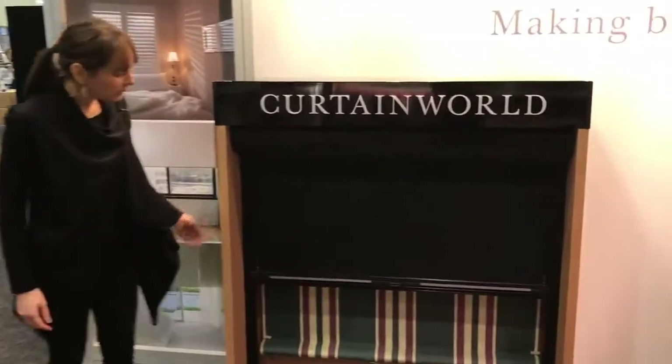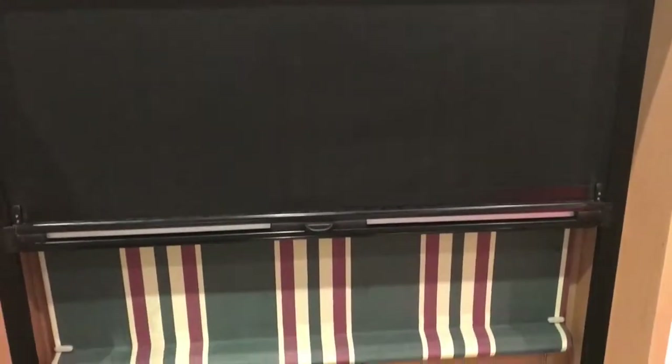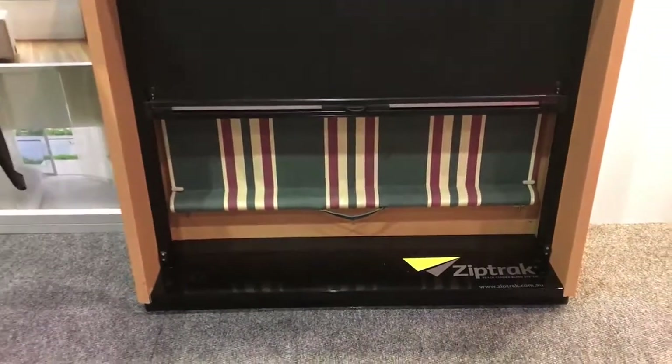We also have a fantastic range of outdoor products — fantastic for enclosing your patio or alfresco, keeping out the elements, and making it sort of an outside living room.